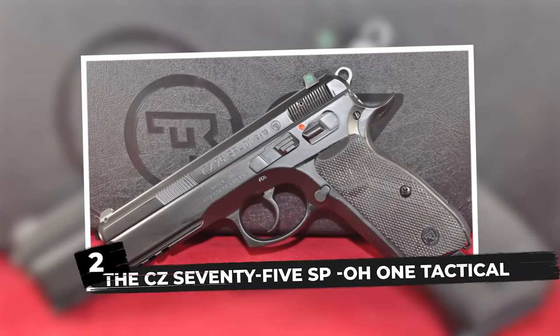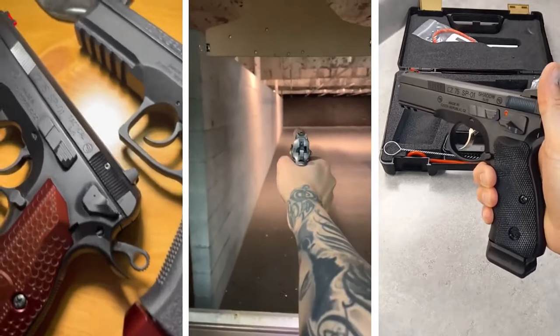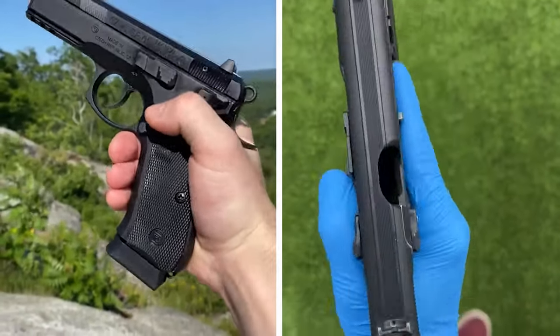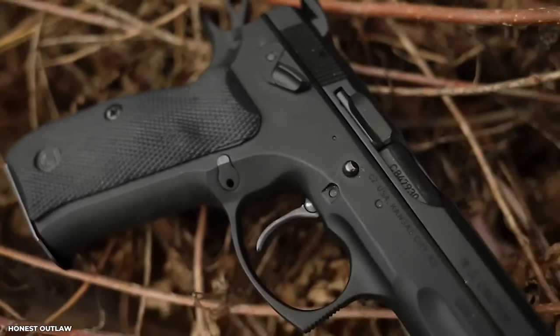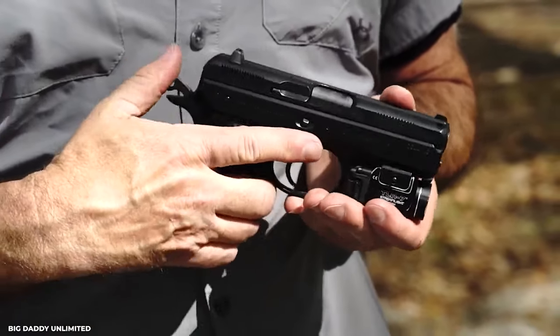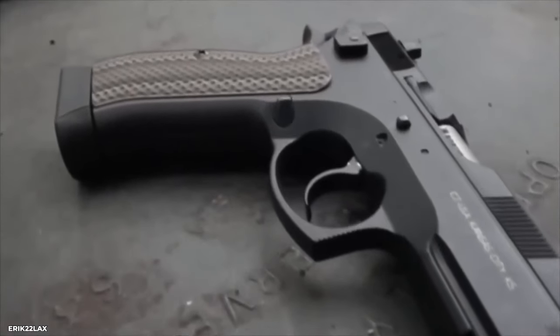The CZ 75 SP-01 Tactical comes next, and let me tell you, this weapon is the genuine deal — a true game changer. When you see this sculpture, you can't help but exclaim wow. It's like a steel and craftsmanship symphony. The CZ 75 SP-01 Tactical is a beast in a tuxedo — a pistol that means business while still looking nice.